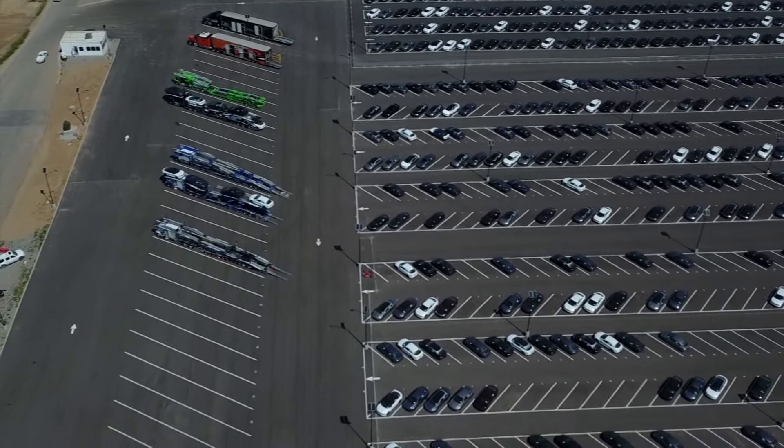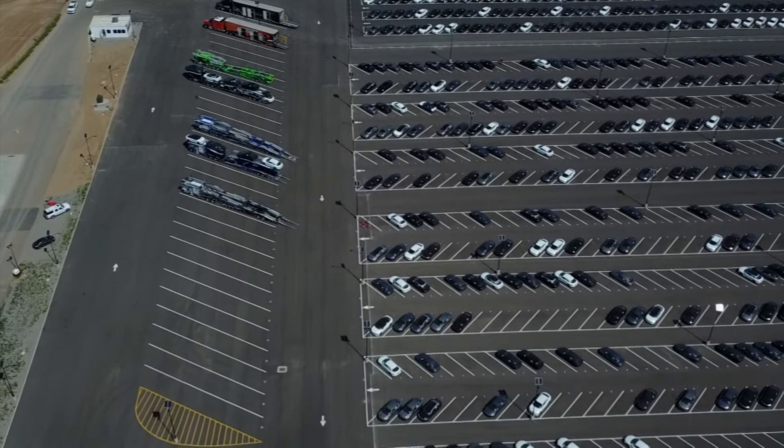This is the first time I've ever seen them, but again, this is the first time I've ever flown over there during a working day.